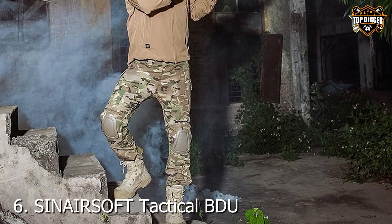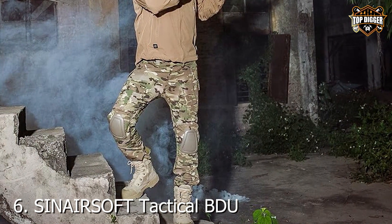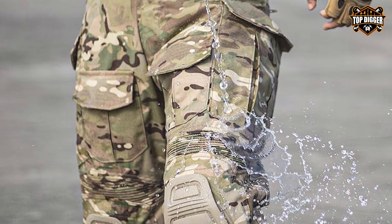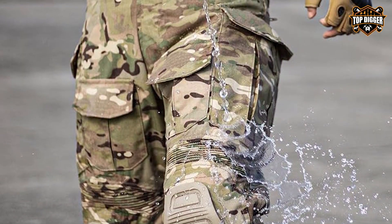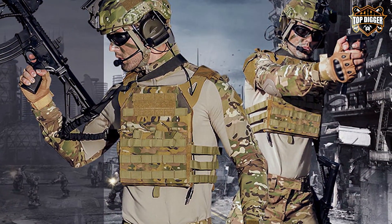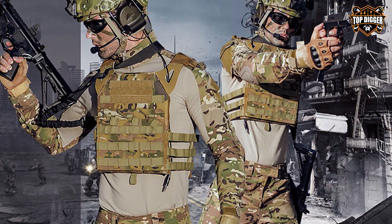Number 6: Zainer RSOFT Tactical BDU Pants with Shirt and Knee Pads in Multicam stand out for their comprehensive approach to tactical wear. This set offers not just pants, but a complete uniform solution, providing seamless protection and camouflage in diverse environments.